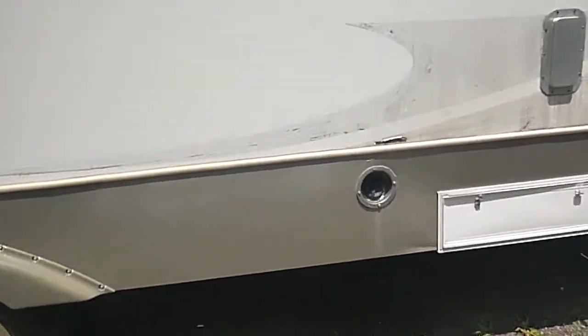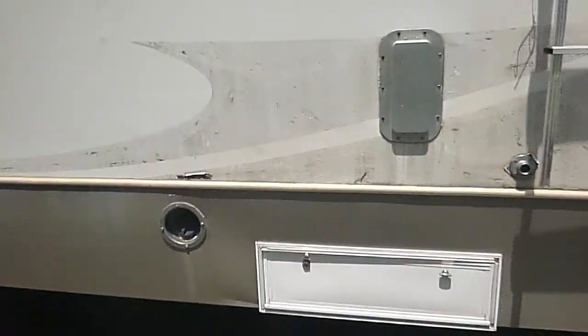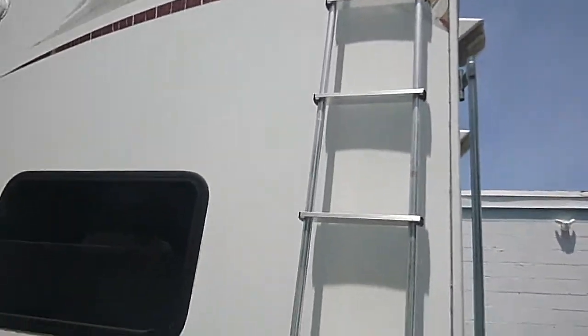It does have a fuel tank in the back for the generator and the toys. There's also a ladder that goes to the roof, and that comes on and off.